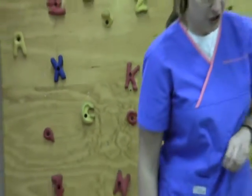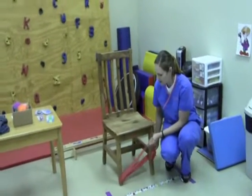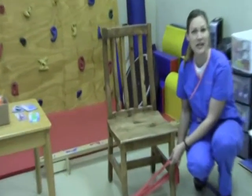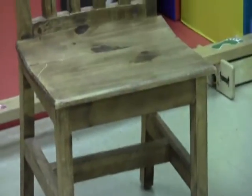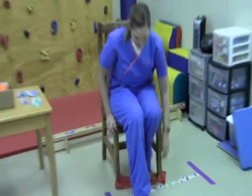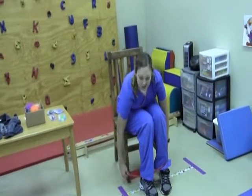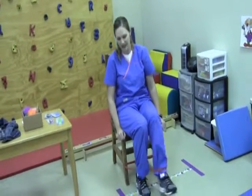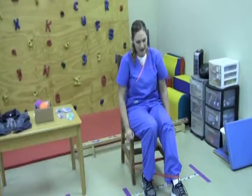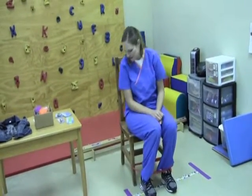The final thing I want to show is for when a kid is sitting in the classroom. This is simple TheraBand — you get a whole bunch of it for about ten dollars at Walmart or Academy Sports. You just slip it on the chair legs like that, and when a kid is sitting in class listening to a teacher — I've also had kids use this during standardized and benchmark testing — they can sit there and kick against the resistance and get their wiggles out while still doing their math homework.